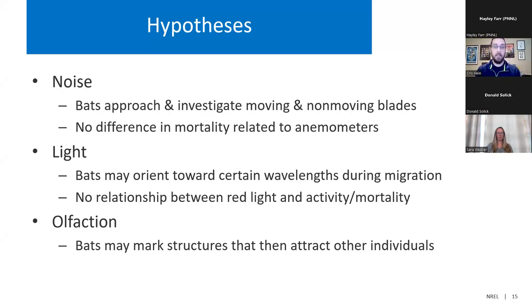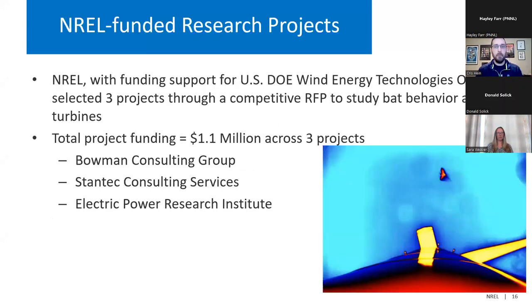We also need to keep in mind that these attraction hypotheses may vary by species and may vary by circumstance. What happens in an agricultural setting may be very different from a forested setting, and bats may perceive different attractions at different scales. With that, I want to turn it over to our project leads. To help us understand why bats are interacting with wind turbines, NREL, with support from the Department of Energy's Wind Energy Technologies Office, selected three projects during a competitive proposal process.